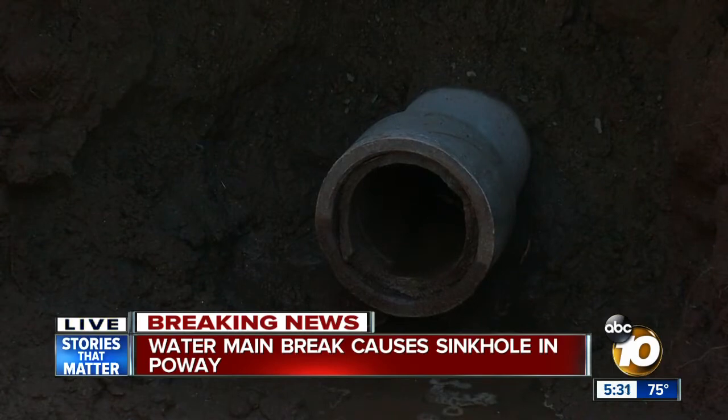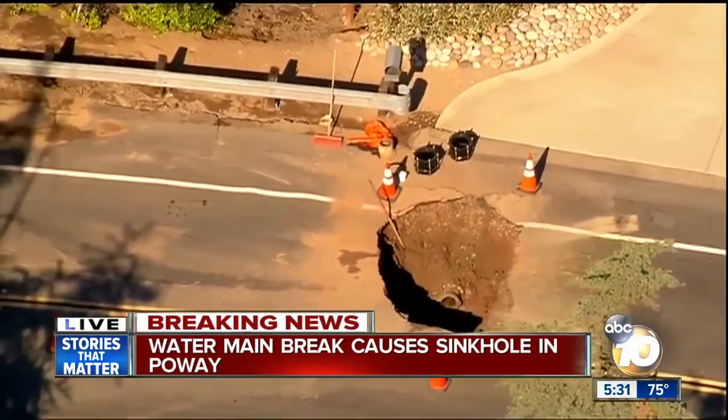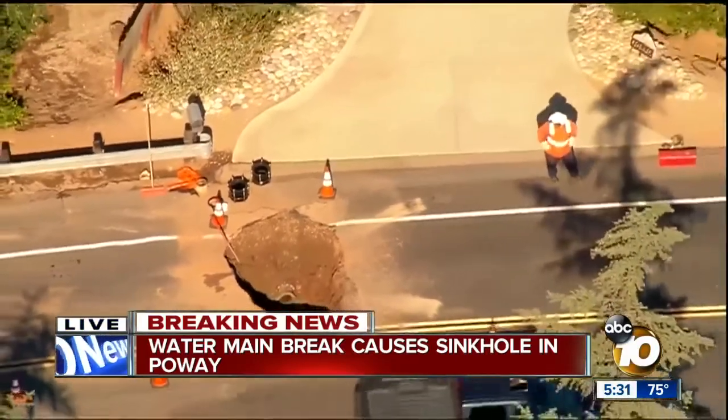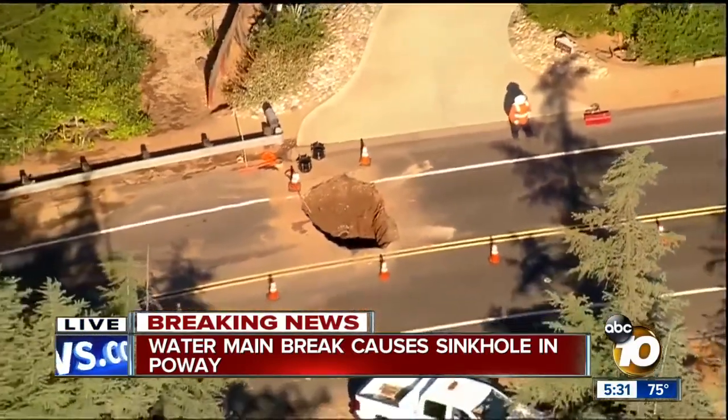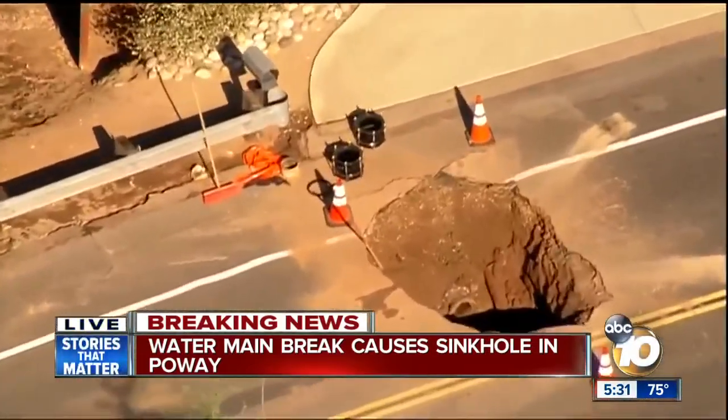This is on Manta Coit Road just south of Painted Rock. If we flip over to the live pictures from Sky 10, you can see what this looks like from the sky. There is some traffic moving on one side of the road, but the northbound lanes on Martin Coit have been shut down as Public Works is still out there trying to repair this.